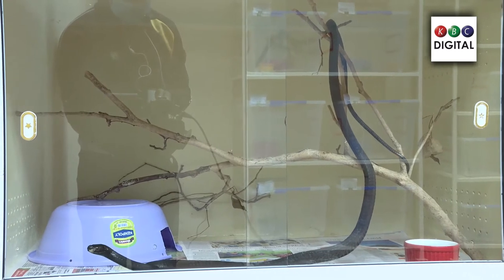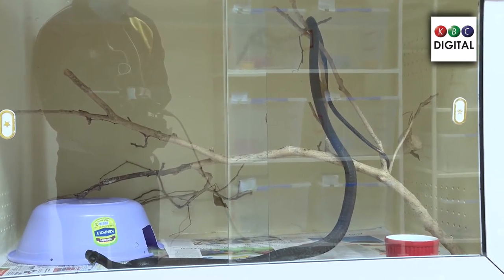Snakes play an important role in our ecosystem. Majorly they are meant to reduce famines or rodents which destroy our crops. On the other hand, as everybody understands, they are also very dangerous because they are known to do harm. Whenever you provoke them, the only mechanism they can defend themselves with is to bite you, and some of them have strong venom that is known to kill a person or cause severe damage.